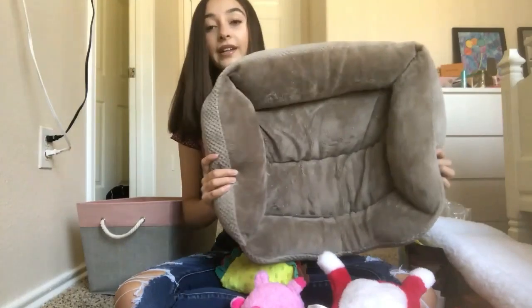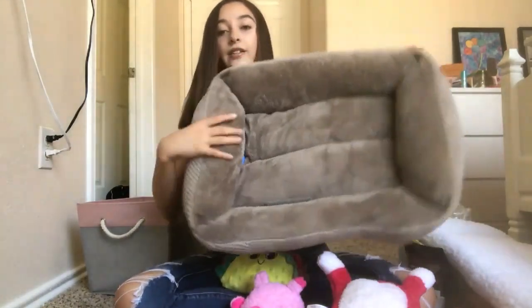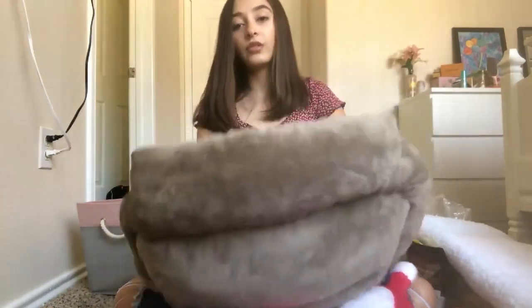Here's her bed — I got this from TJ Maxx for twelve dollars and it's a pretty nice bed. It's also reversible, which is kind of cool, so it has one texture on one side and a different texture on the other.